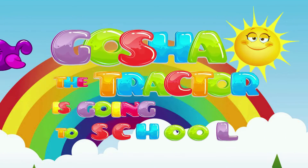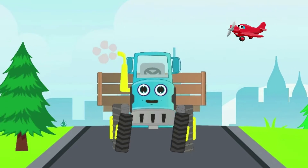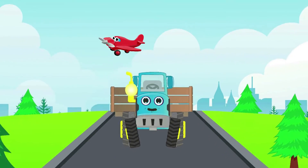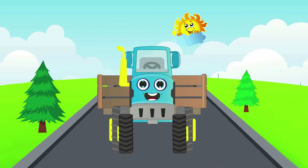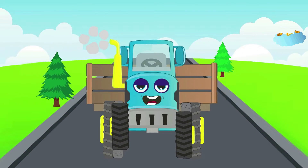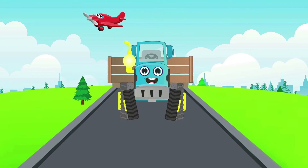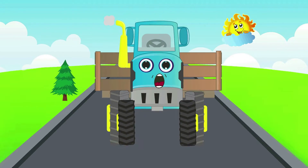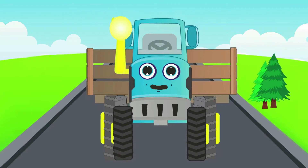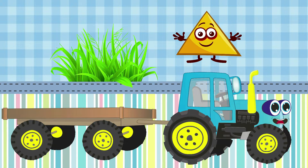Gosha's tractor is going to school. I'm a funny tractor blue and I'm going to the school — all the shapes I'll find at once and I'll take them to the class. Hello, my friend — I am Gosha's tractor, and today I'm going to the school. On the way I will collect geometric shapes — you please help me! Oh, what shape is hidden in the bushes? It has three corners and they are sharp — it's a triangle! Let's take it to school.